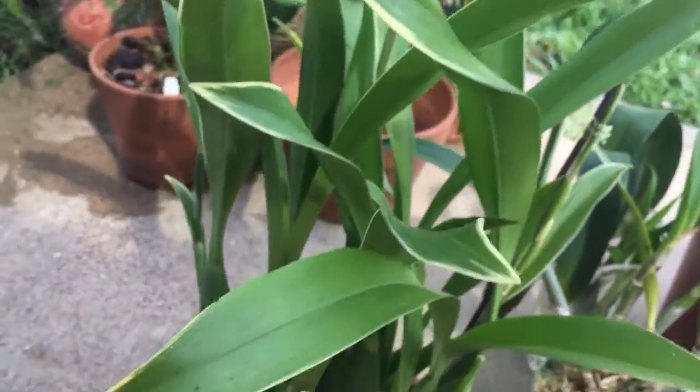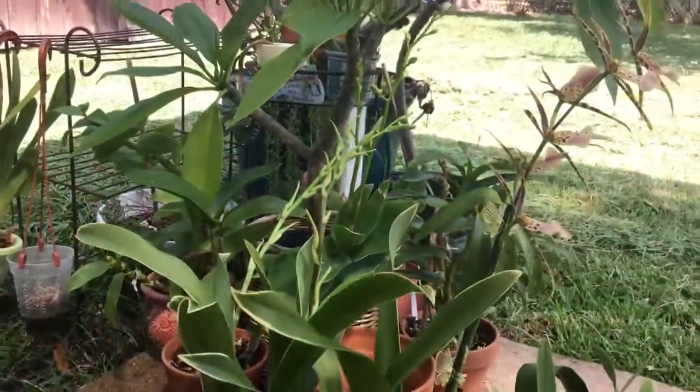I'm going to divide this one once it stops blooming and give the other half to my orchid friend Angie.